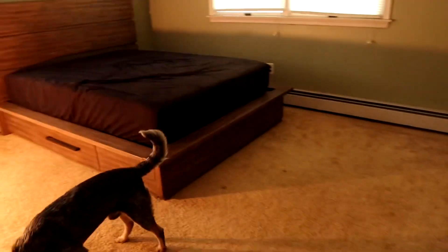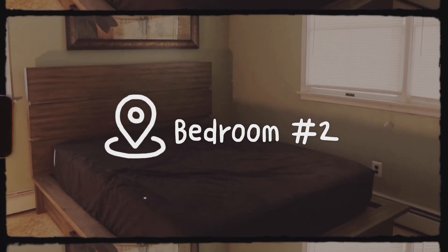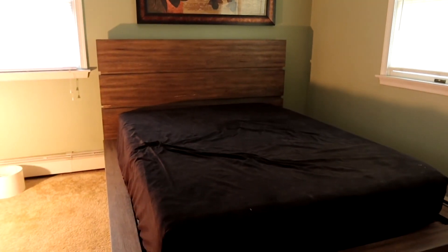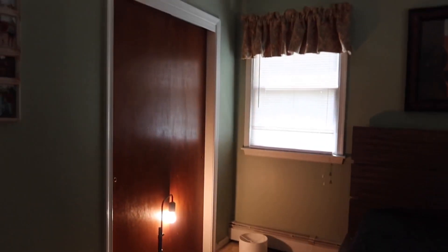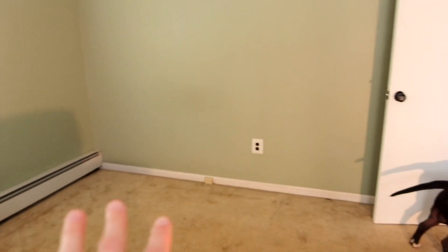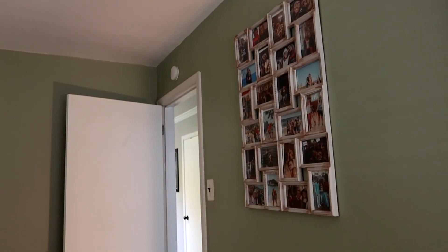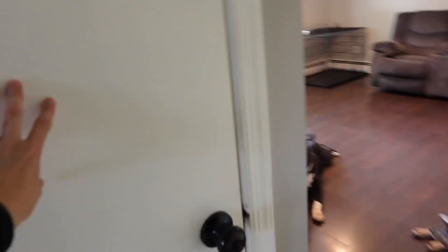Moving on to the second bedroom — this is going to be the guest bedroom. You may recognize this bed from Dennis's house. We need all new comforters and pillows. The room is green so it needs to be painted; the previous owners left a picture and curtains which we'll be getting rid of. It's a pretty decent size — we need actual furniture in here, but it will be a nice spare bedroom for when friends want to sleep over.